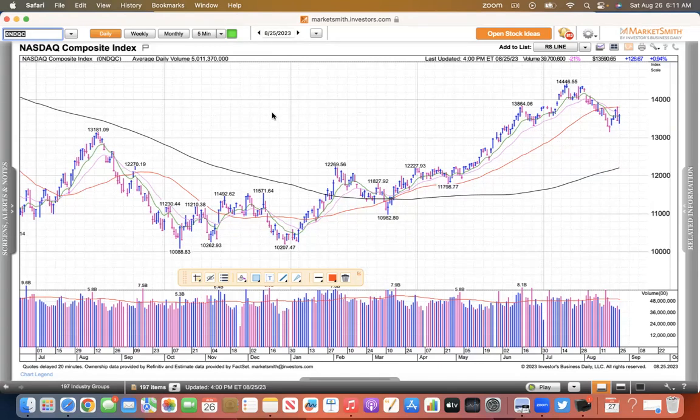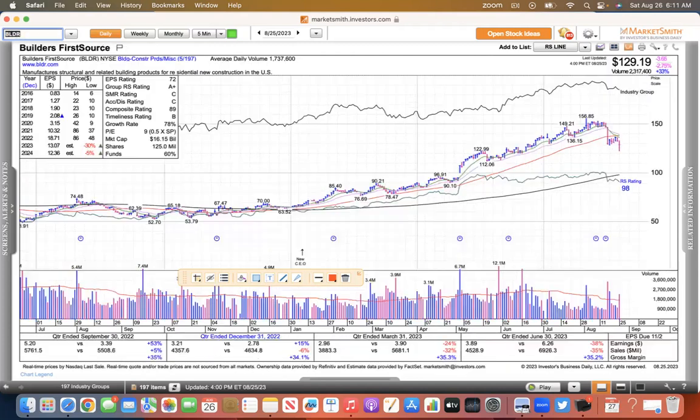Keep it simple. I want to take you down the negative road first and then bring you back on the positive path, because we have to acknowledge there's been some negative stuff in the market and there's also been some good stuff. So we'll take the good with the bad — the yin and the yang.